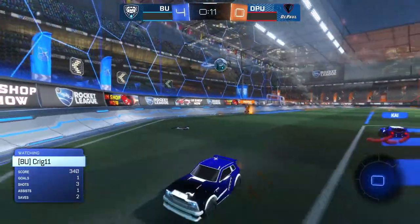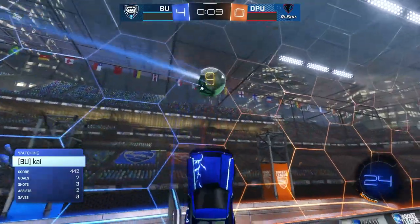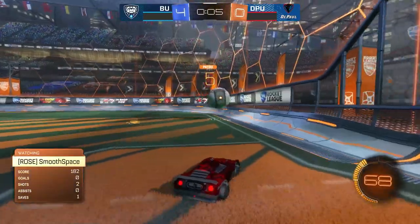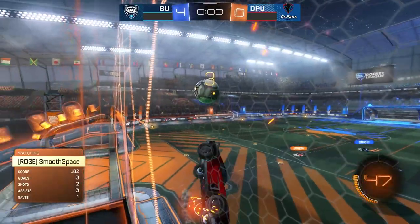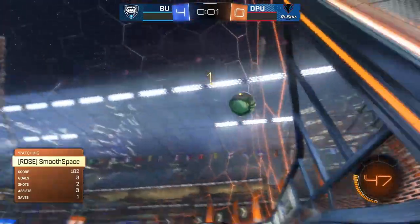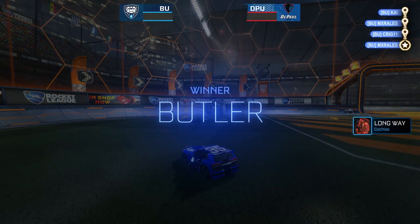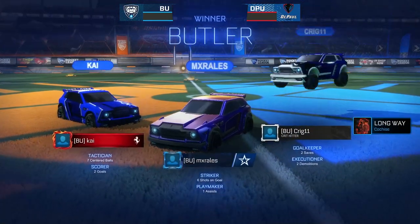Ten seconds to go. Seems like this game's pretty much over. This would score four goals in four seconds - quite a deficit, not impossible but very very unlikely. Butler takes game one over DePaul.